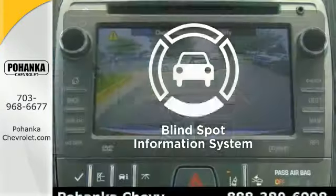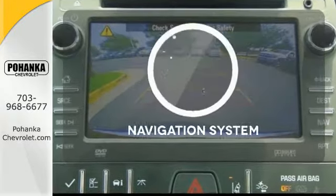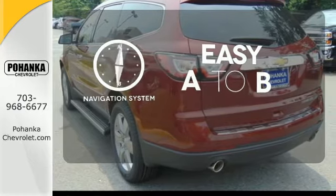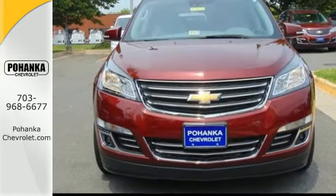The blind spot indicator helps you maneuver through traffic. Feel confident getting from point A to point B with the navigation system. Blaze a new trail in this Traverse today.